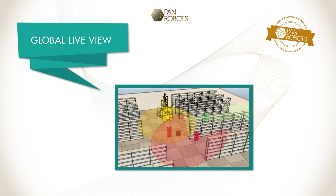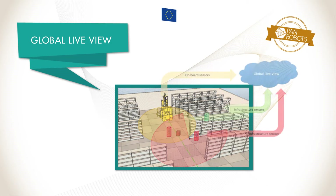All information acquired by the control center is stored in a layered map structure such that static information and dynamic information from PAN Robots AGVs and infrastructure perception sensors is mapped as a global live view of the environment. The global live view is updated with information acquired during operation and a real-time global map is generated.